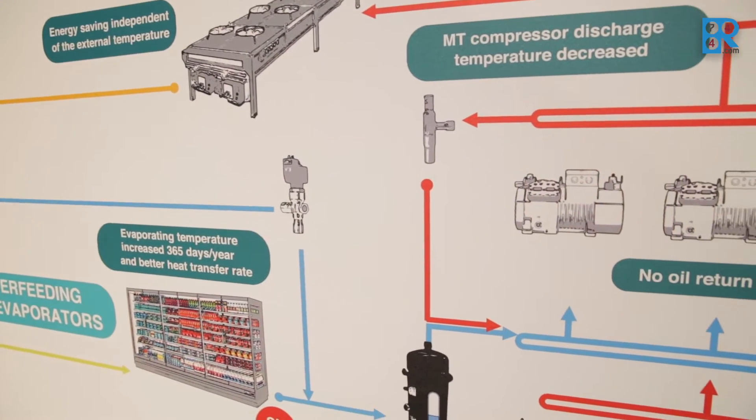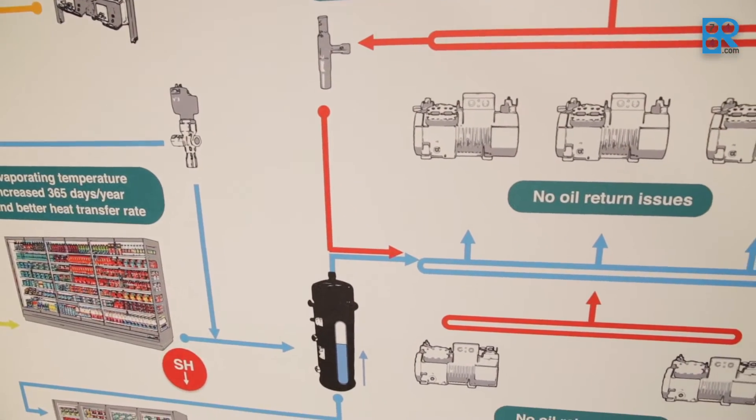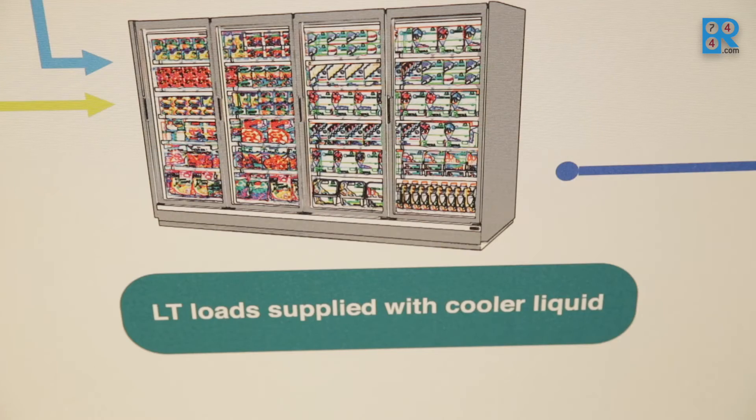We work all year round with flooded evaporators and therefore we provide all year round efficiency. The liquid is then separated into this intelligent liquid receiver and delivered directly to the frozen food cabinets — the best and most efficient use we can make of the liquid out of the cabinets.